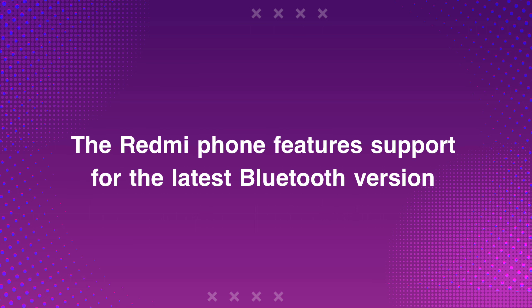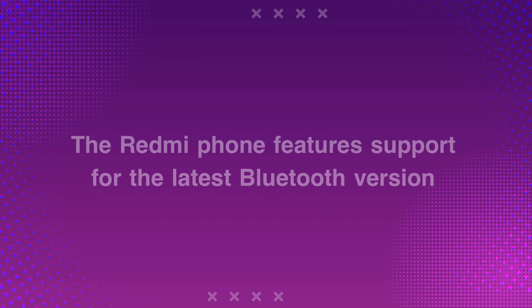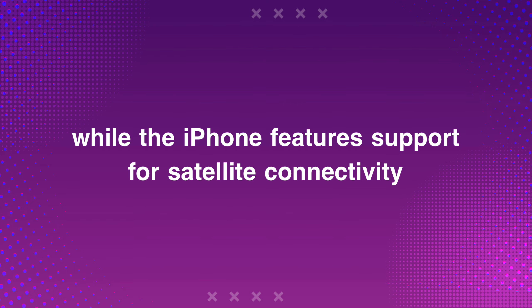The Redmi phone features support for the latest Bluetooth version, while the iPhone features support for satellite connectivity.